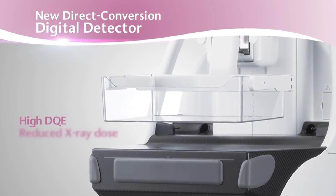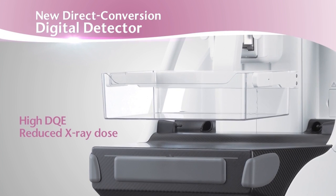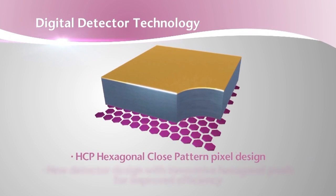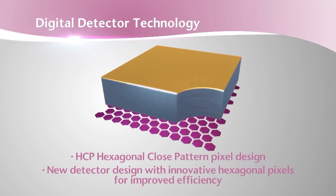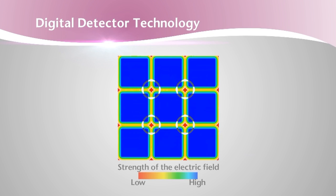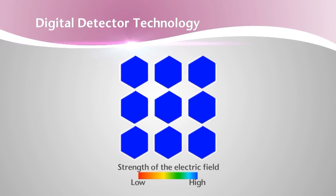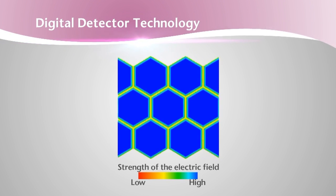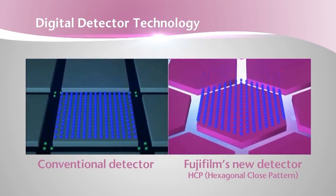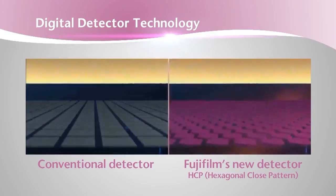Fujifilm created a whole new paradigm for digital image acquisition. Fujifilm's unique hexagonal close pattern HCP pixel design improves data collection by decreasing the area between the pixels where a significant amount of data is typically lost in conventional square pixel pattern detectors. Improved data collection produces sharper images and better dose efficiency.